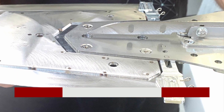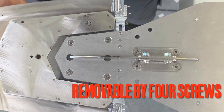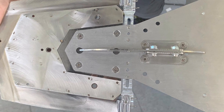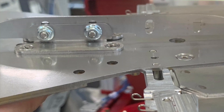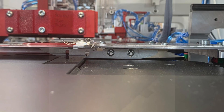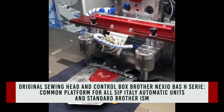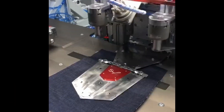Our pocket setter unit R version is today the workstation with the highest productivity in jeans automation. For a clear understanding of the CP Italy output, our single head R pocket setter unit has an average hourly factory output higher than any other double head pocket setter brand made in Italy, China, or Turkey. We are simply at the top.